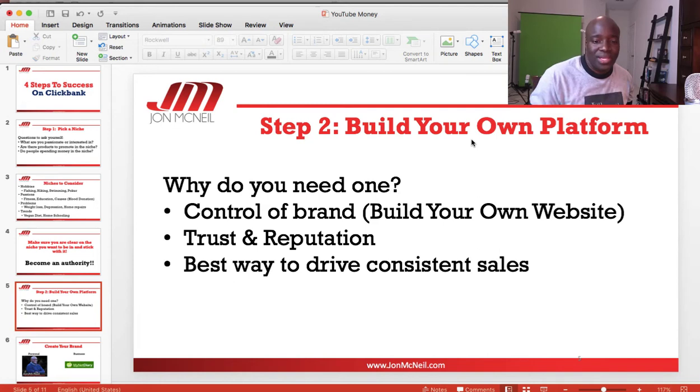Step two is to build your own platform. I've seen people pick ClickBank products and build niche websites solely around that one product, and that's not a good idea. Those products can be here today and gone tomorrow — not all ClickBank products stay around forever. Some are taken off the market, some are just not relevant anymore. So if you're building your website around one particular product, that's not the smartest thing to do.